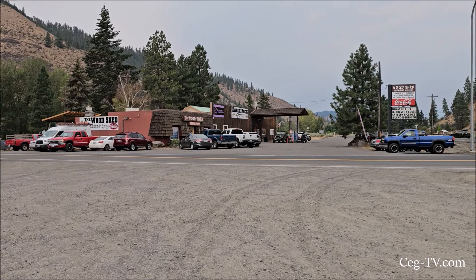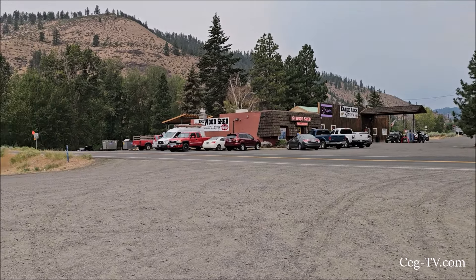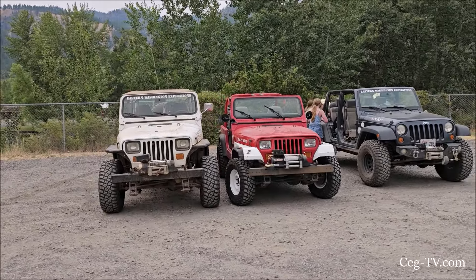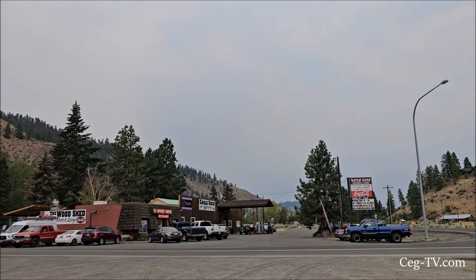Good morning from the Nile. We're here at the woodshed, or across from it, waiting for a few others to show up. At least two others said they may show up. We're going to take the Eastern Washington off-road group up, do the Clover Springs Trail, go up a little Wald Mountain, and back around. Should be a good time. It's kind of hazy today, so the views will not be there like I had hoped.